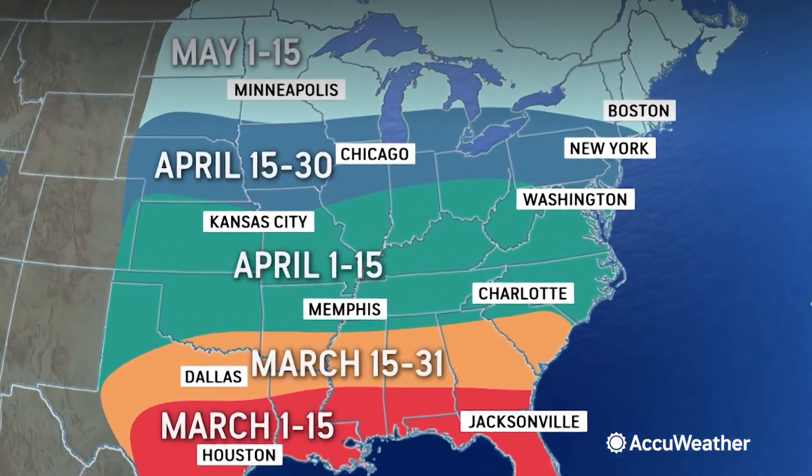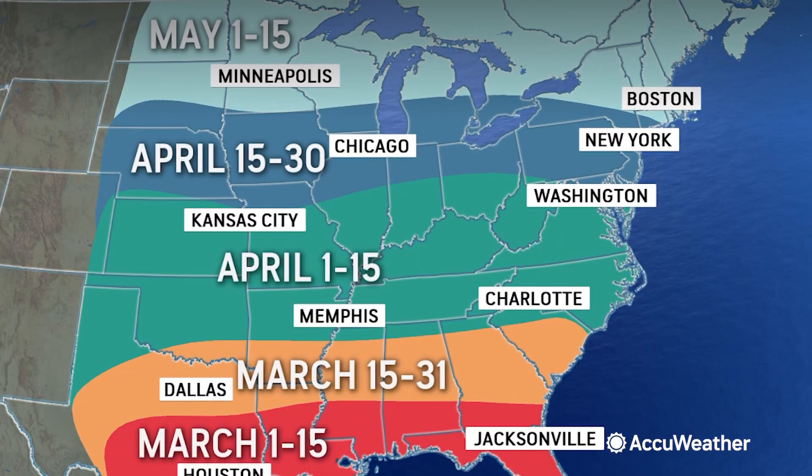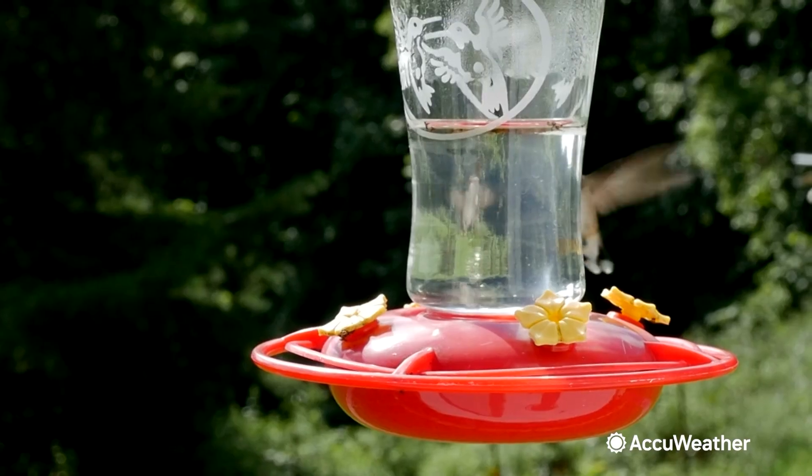In the mid-Atlantic and Midwest, expect them to show up in the next couple of weeks. In the Northeast, early May is your best bet. But their arrival depends on how quickly your local temperatures warm up.